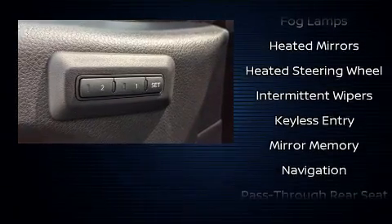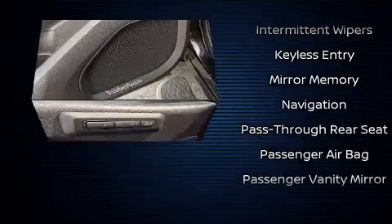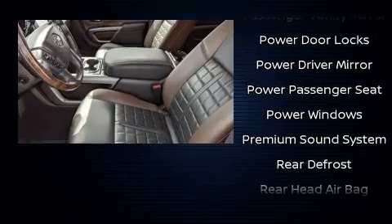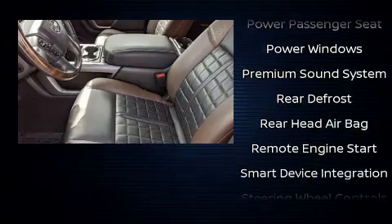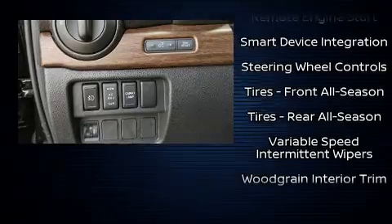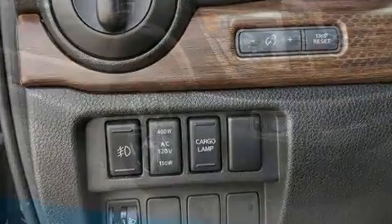Nissan also prioritized safety and security by including dual front impact airbags, brake assist, and four-wheel disc brakes with ABS. You'll never lose visibility with rain-sensing wipers, which activate automatically when the drops start to fall.